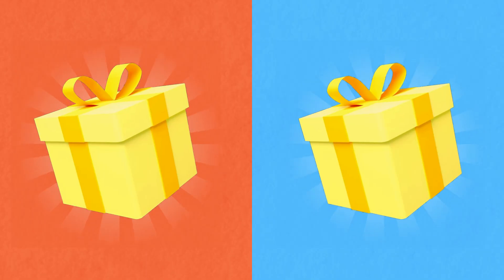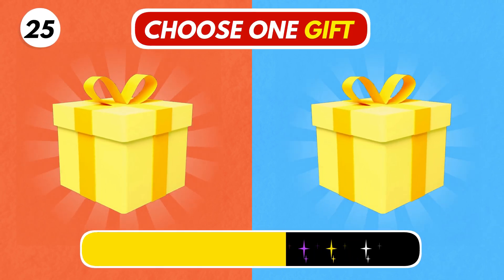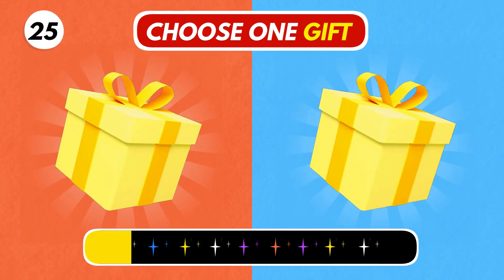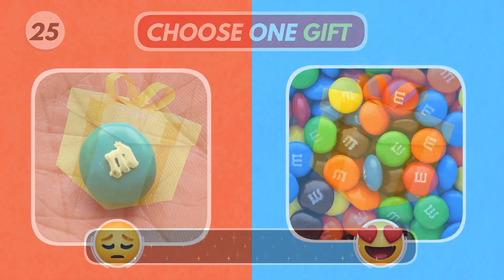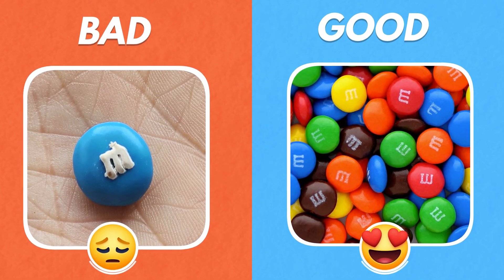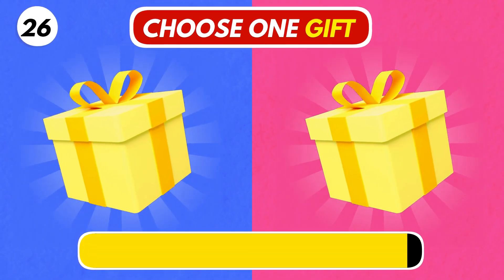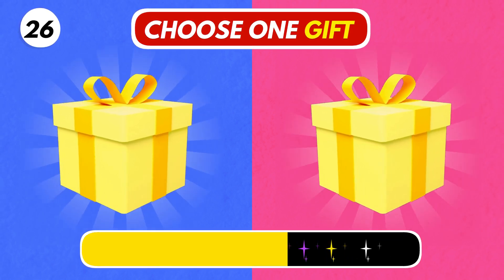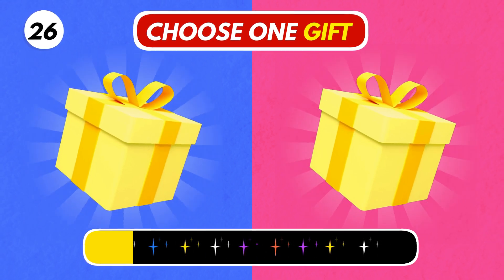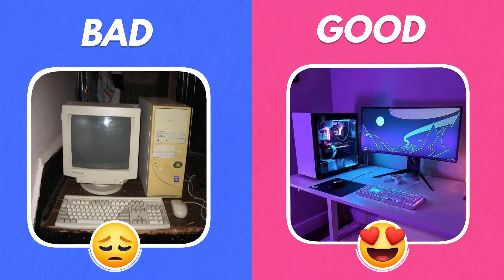Number 25. Choose a gift. Which one did you get? Share your luck with us in the comment section. Number 26. Which one? Oh, the right one looks so beautiful.